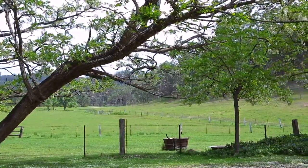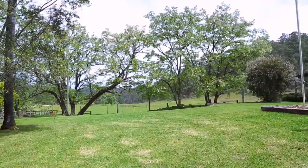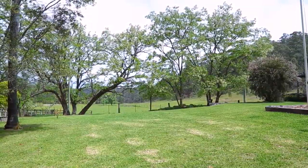If you're looking for the perfect tree change property for your family, your horses, and other animals, look no further. All the hard work has been done, so sit back and enjoy this wonderful acreage.